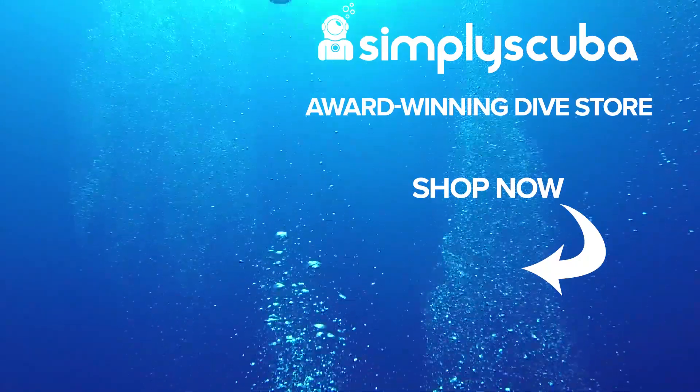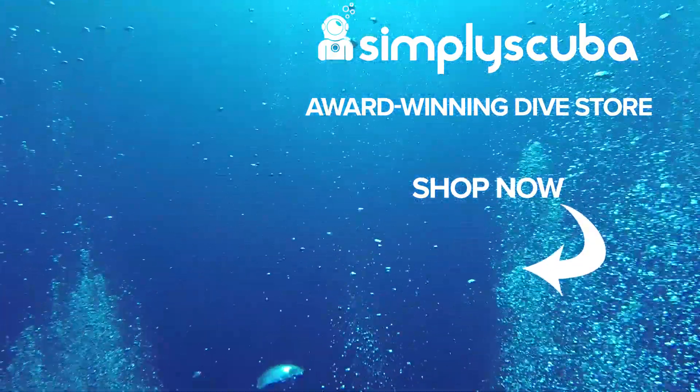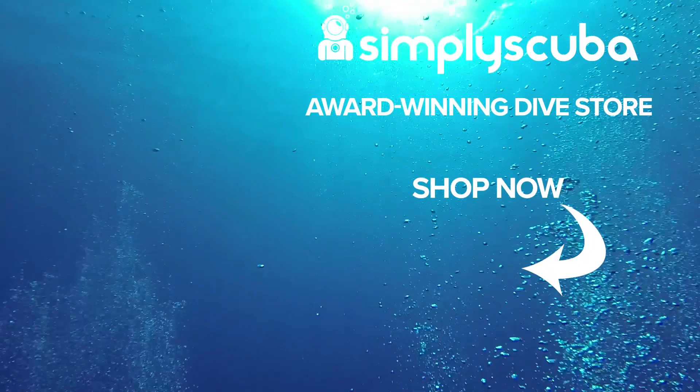Do you like the thought of drones hunting for sea mines, or do you think no one can do it better than a human? Let's have a chat about it in the comments. Thanks for watching, and safe diving. We are Simply Scuba, an online dive store serving the UK and the world for all your diving equipment needs. Visit us at simplyscuba.com.